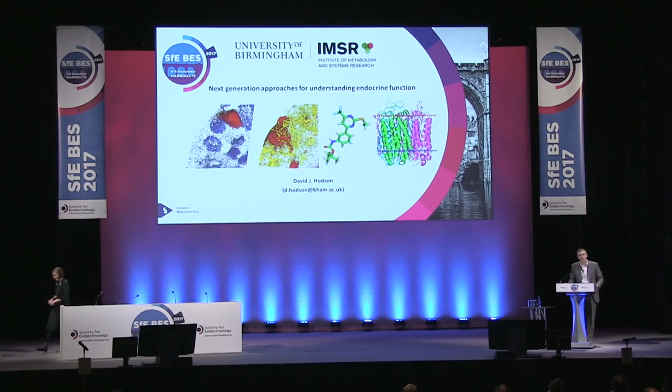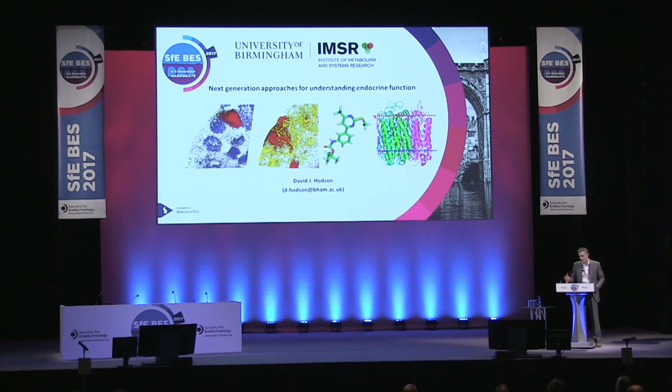I'm absolutely honoured to be here today to present the Starling Medal lecture and I have pretty big shoes to fill — in fact size 12s — because this was awarded to Gareth Lavery and Rob Semple in previous years. So I'm hoping I can do the lecture some justice today. What I'm going to do is show you how messing around in the lab and coming up with new tools can actually drive innovation in endocrinology.